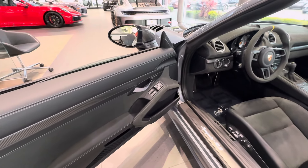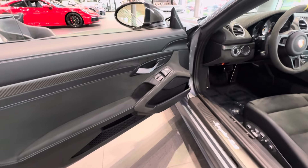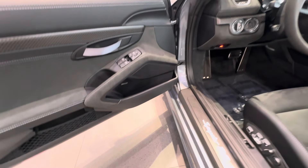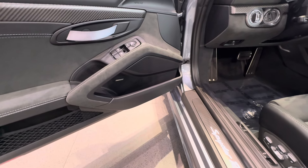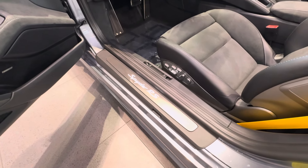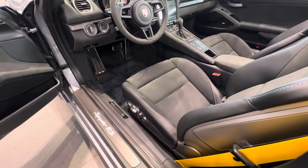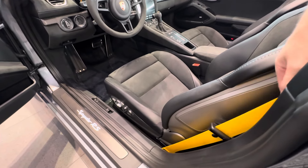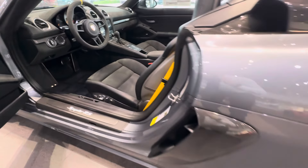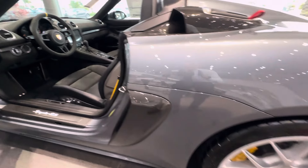In the door panel you can see the combination of black leather, Race-Tex, and Arctic Gray stitching. Being an RS product, we see the door opening loops instead of traditional handles. This one is also equipped with optional Bose speakers. Another factory option is more carbon fiber in the form of LED-illuminated side sills. The optional 18-way sports seats plus are fitted here, and to add color inside, this car also has yellow seat belts, which matches nicely with the yellow painted calipers on the PCCB brakes.